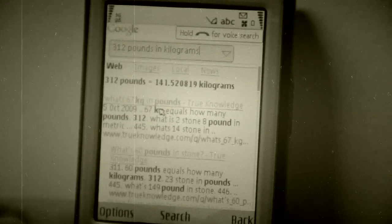You can get help with all kinds of queries, for example calculations. Let's try one now. 312 pounds in kilograms. And there's my answer, right on the screen: 141.5. Finally, I can throw away this old thing.